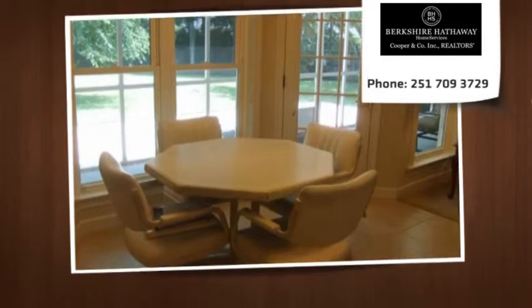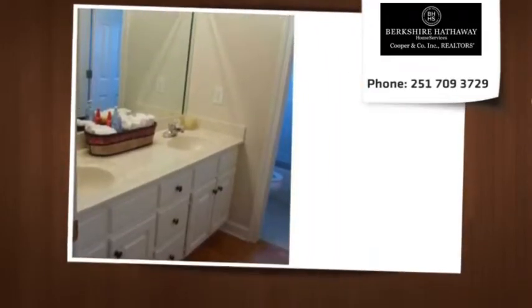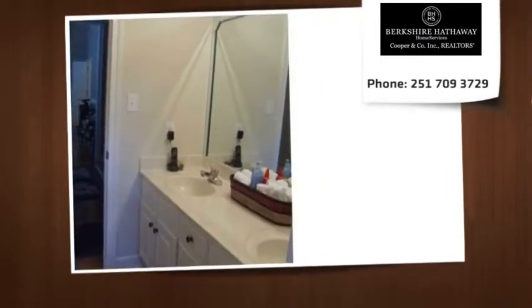Refrigerator and washer/dryer are to remain. Side entry double garage. Sprinkler system in the front and back. Nice screened porch leading out to a fenced backyard.